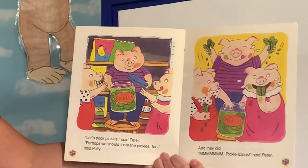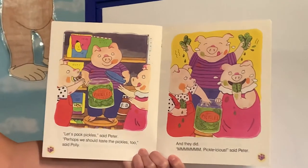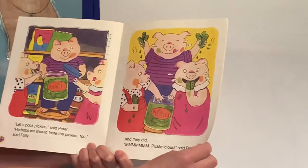Let's pack pickles, said Peter. Perhaps we should taste the pickles too, said Polly. And they did. Mmm, pickle-licious, said Peter.